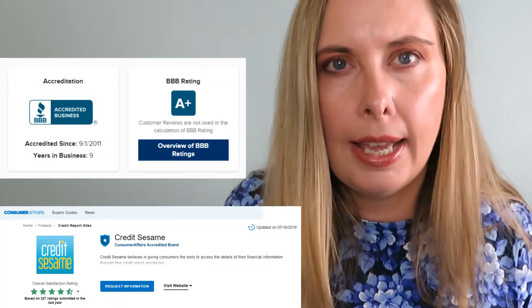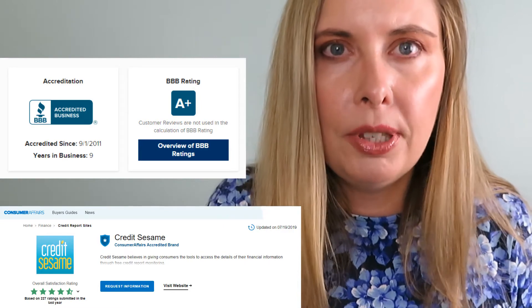You can decide for yourself if you want to sign up for this free service. I like to give you tips and tricks that help you build your credit faster. Monitoring your credit definitely helps, and I like to do it in the cheapest possible way. And what is cheaper than free?